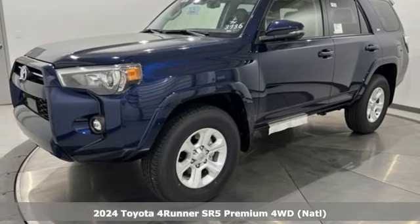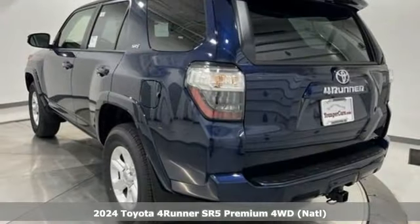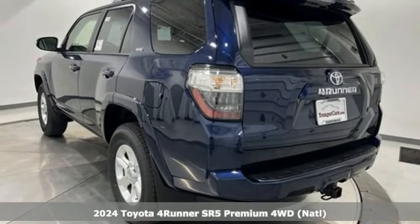It's a new 2024 Toyota 4Runner. When you're looking for comfort, convenience, and quality, you think Toyota.